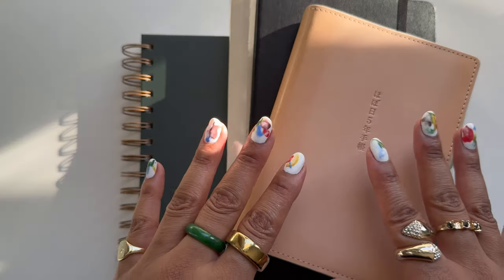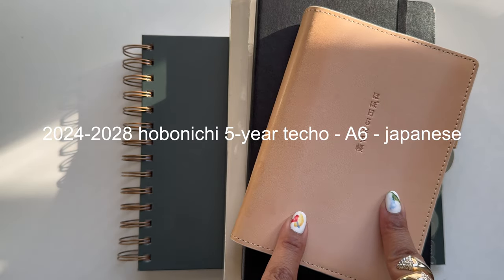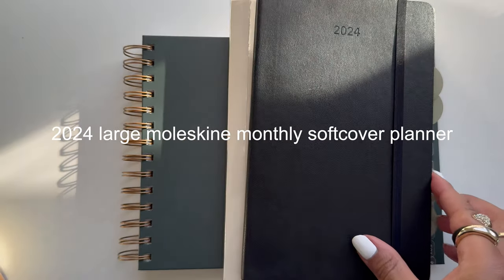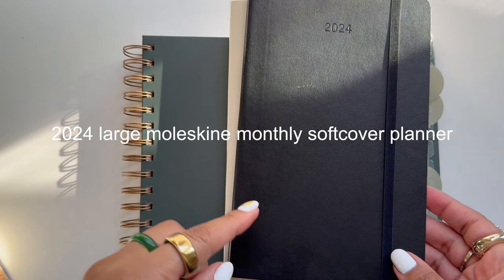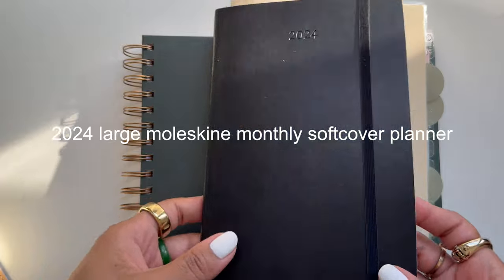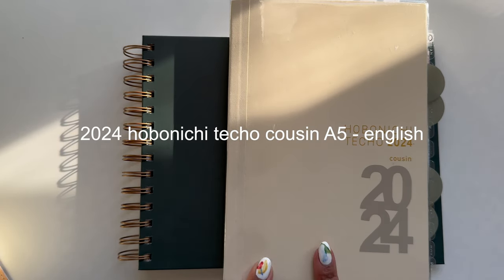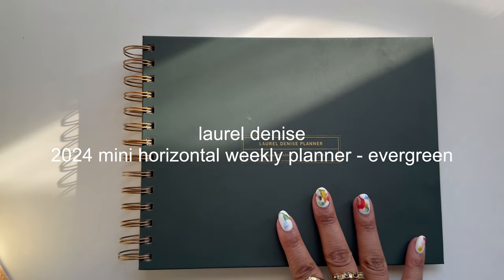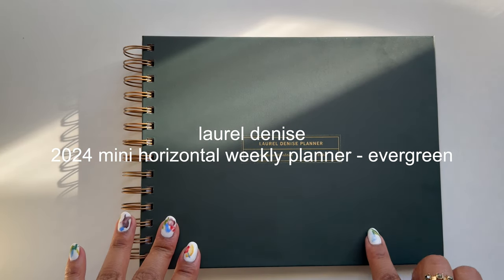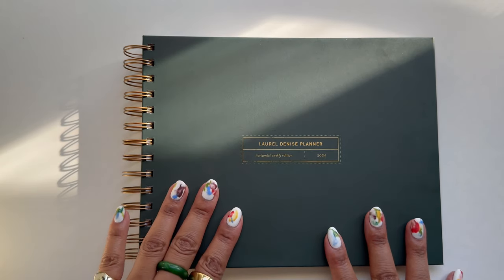So here is the stack. We have the 2024 through 2028 Hobonichi Five-Year Techo in the A6 size, the 2024 Large Classic Moleskine monthly planner in the soft cover, the 2024 Hobonichi Techo Cousin in the A5 size, and then the Laurel Denise planner — the 2024 Mini Horizontal Weekly in the color Evergreen.